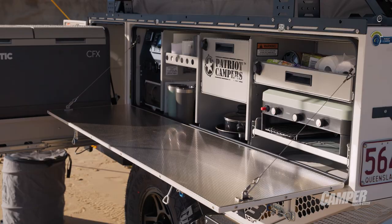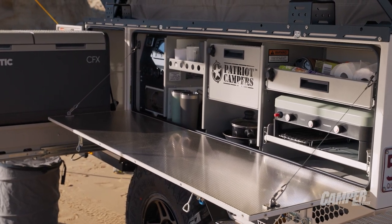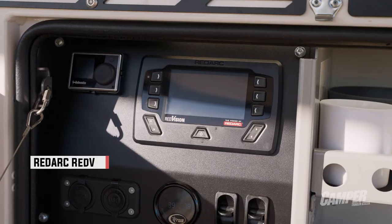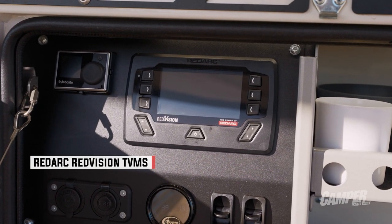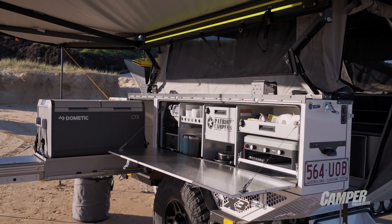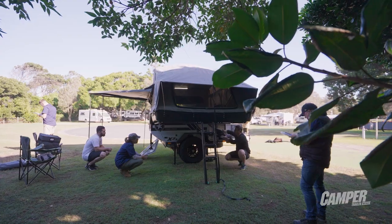The Dometic cooktop outside has a crazy 20,000 BTU — it'll get your potatoes hot pretty quick. Like all Patriots, it's fitted with Redarc's TVMS, which is super easy to use to monitor power coming in and going out. They still use deep cycle batteries — for an extra $1,200–$1,500 to go to lithium in that camper, you're only saving 20 kilos.